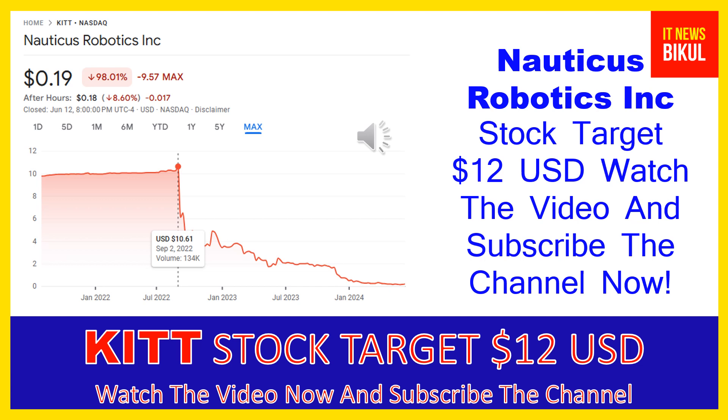Friends, you can clearly see on the chart that the higher price was made on September 2nd, 2022 — price was $10.61 USD. Now the stock is available at very cheap rates and there is a very big opportunity for investment because from here a bounce-back chart pattern is appearing.